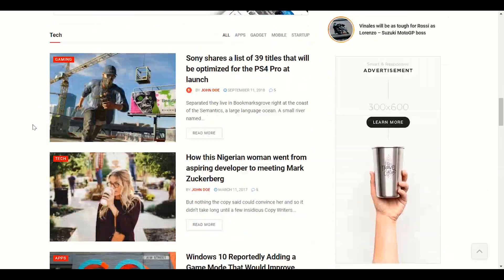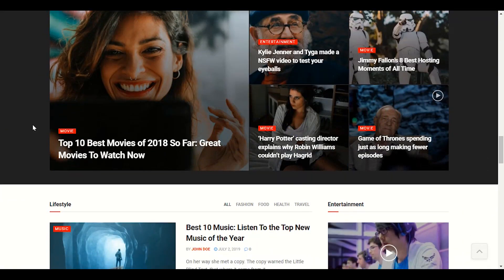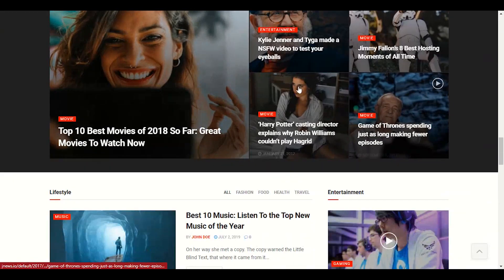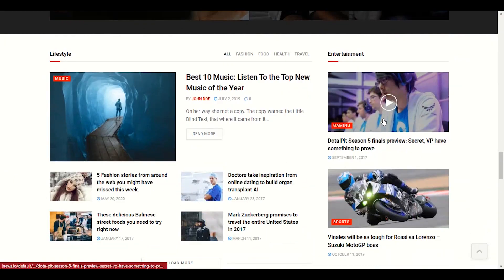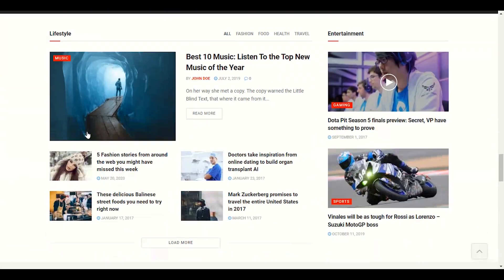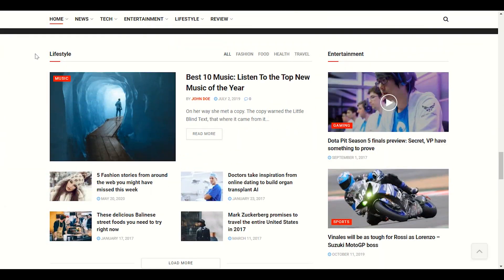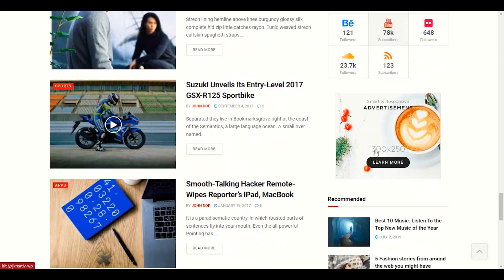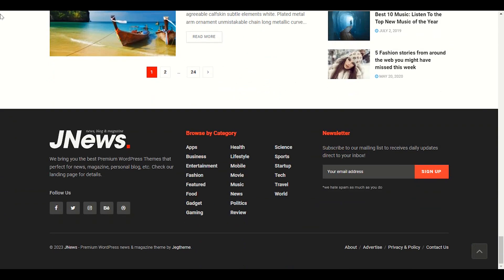The structure is really nice with smooth scrolling as well. There's a video section where you can display your videos. When you hover your mouse, you can see really nice effects. Again, you can choose your categories and you have social media integration.